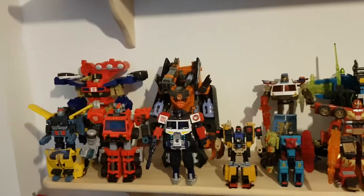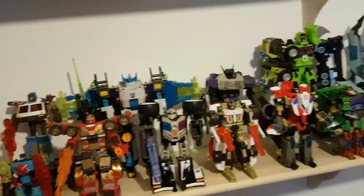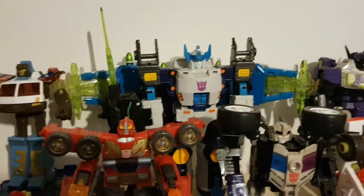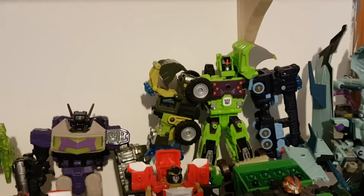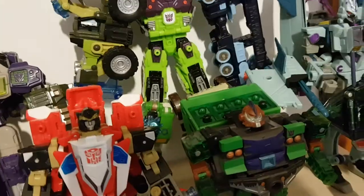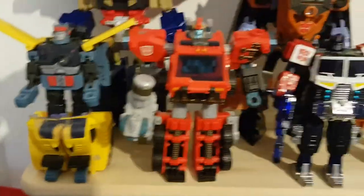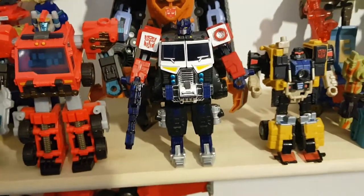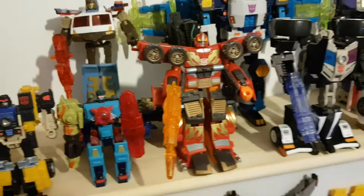Moving down here I have my Energon figures. So here we have Ironhide, Landmine, Towline, the smaller version of Megatron, Shockblast, Constructicon Maximus with Steamhammer, Wideload, Bonecrusher, Sledge, Duststorm and Redwing. At the front I have Hot Shot, Inferno, Powerlinx Optimus Prime, the Omnicons Strongarm and Signal Flare, and Runamuck.